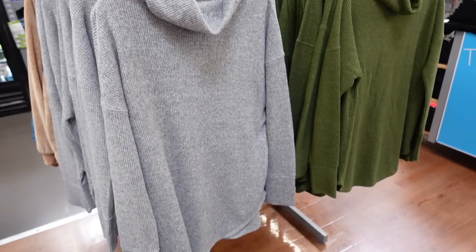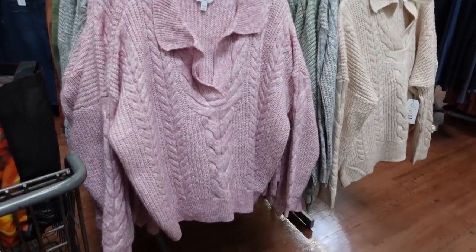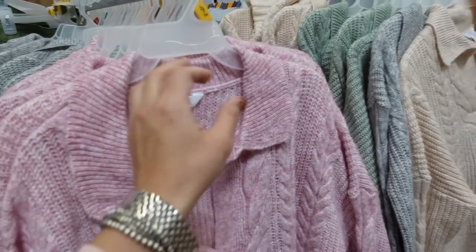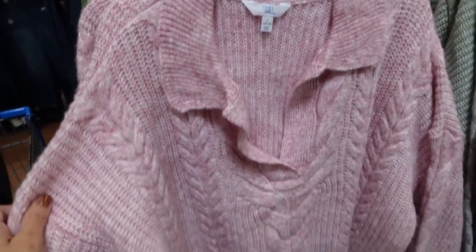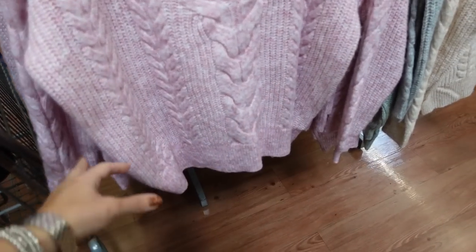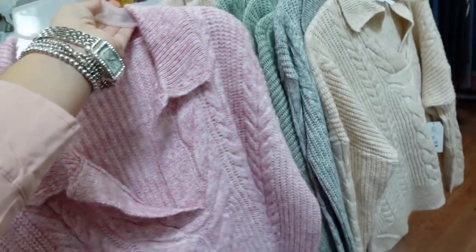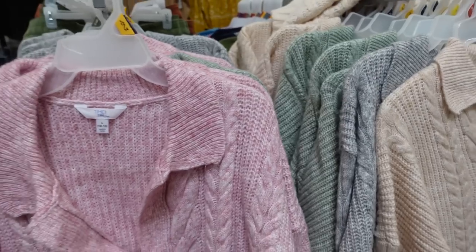Also seeing these red collared sweaters from Time and True. They have that oversized ribbed collar, cable knit through the body, drop sleeve, ribbed wrist, relaxed fit, ribbing at the bottom, and seam through the back. The texture is a little different in the pink — it doesn't have that cable knit. Also comes in beige, gray, and green. They're $19.98.